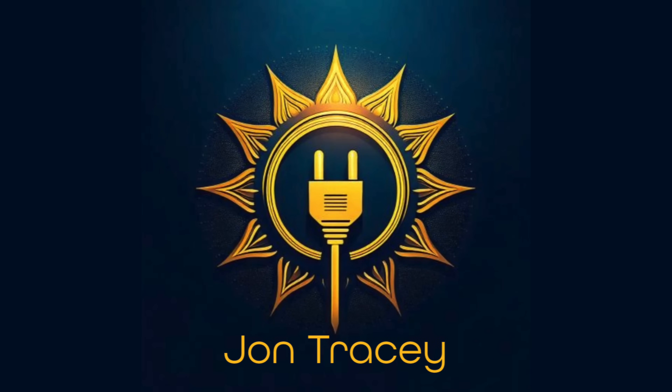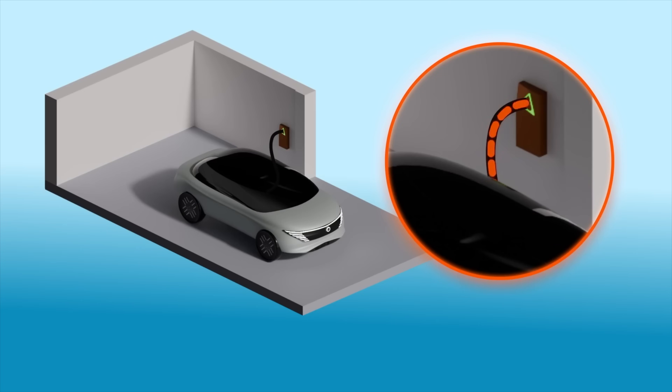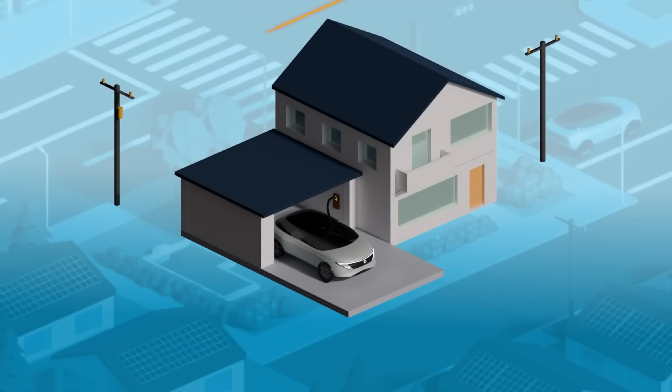Imagine powering your home with an EV battery. Sounds amazing, doesn't it? So why isn't it happening? Vehicle-to-home technology has promised to be the next big thing in energy independence for a long time. But there's a bit of a roadblock, and it's a little bit more complicated than you might think.